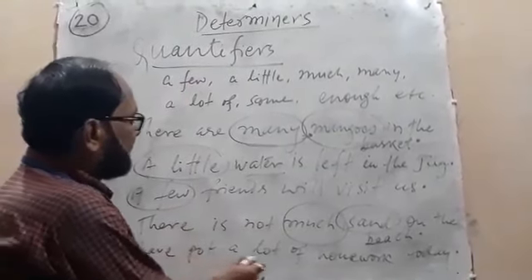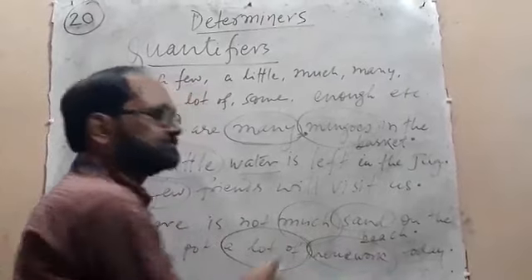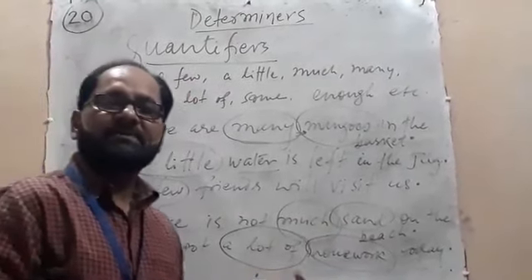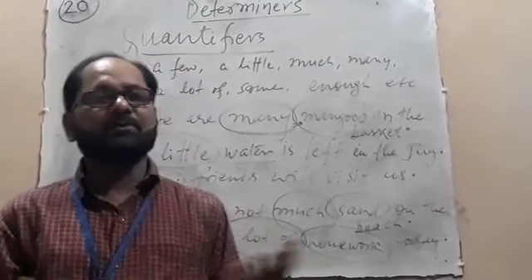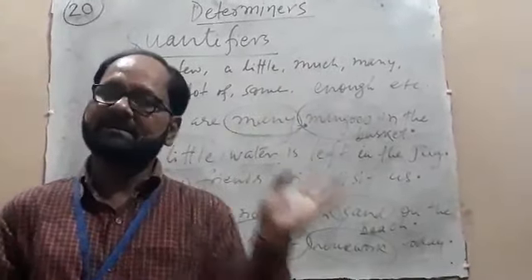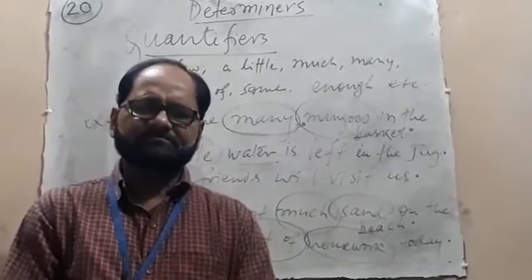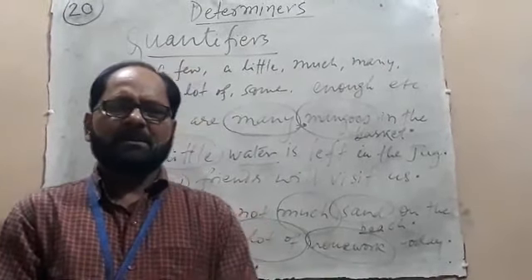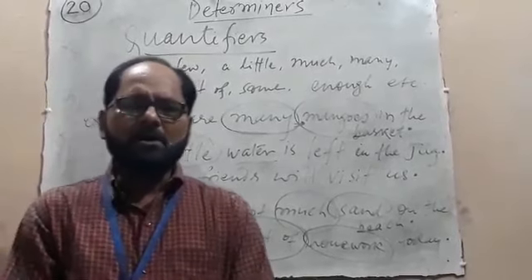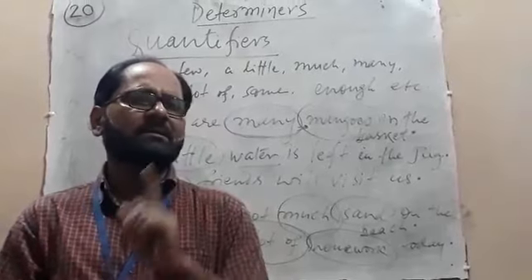'I have got a lot of homework.' 'A lot of' is a quantifier, 'homework' is a noun, so 'a lot of' is treated as a determiner here. That means all determiners are followed by a noun.